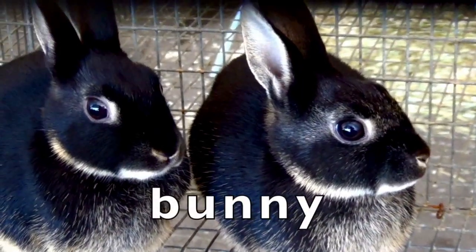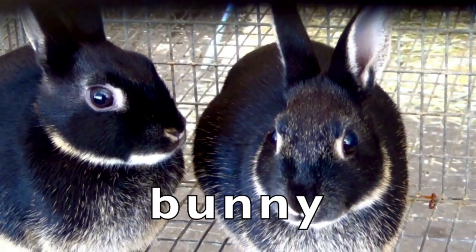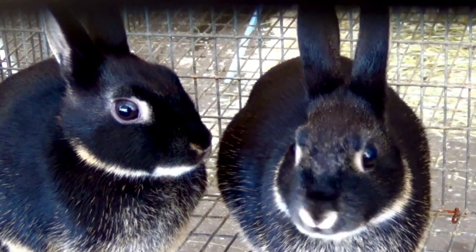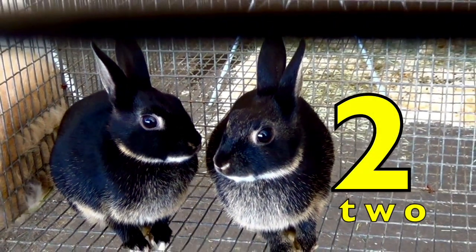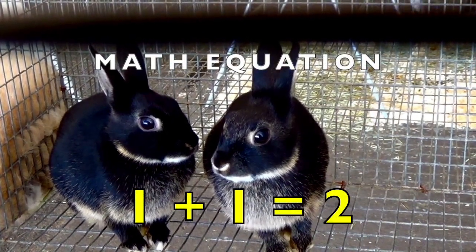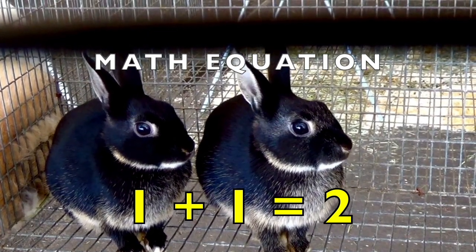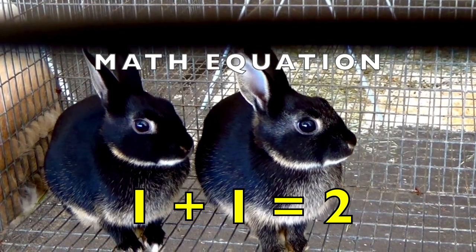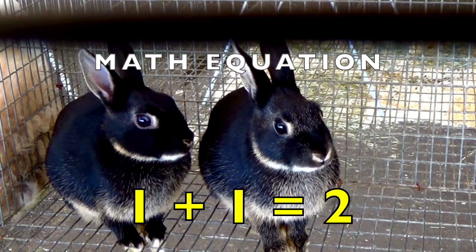Boys and girls, aren't these the cutest little black bunnies you have ever seen? How many black bunnies do you see? Yes, two. So a math equation looks like this: one black bunny plus one more black bunny equals two black bunnies. One plus one equals two.